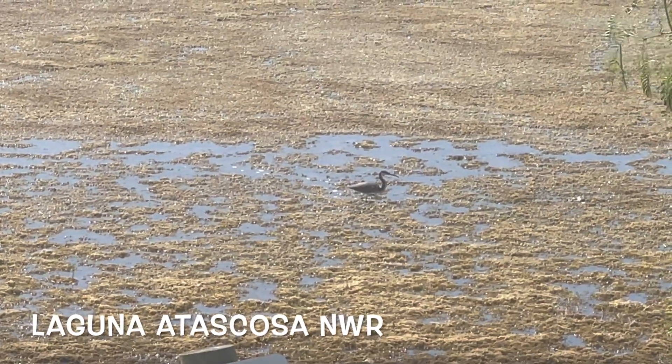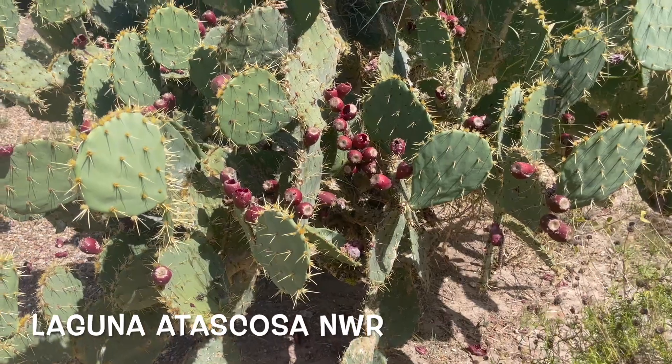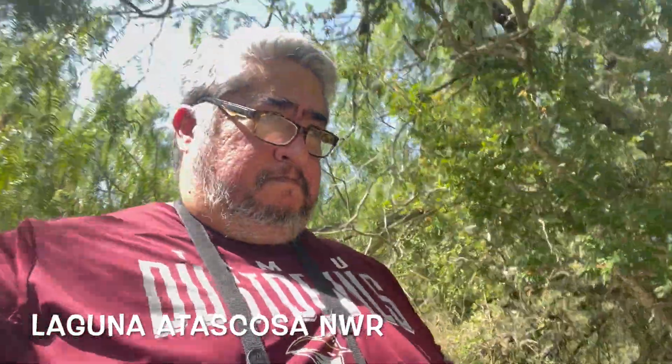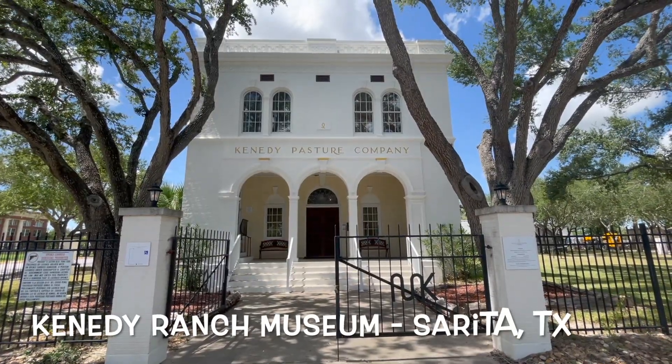Then we reached the Laguna Atascosa National Wildlife Refuge as we start heading back up. There's plenty to see here, though some of the animals are hidden because it's pretty hot during the summer.